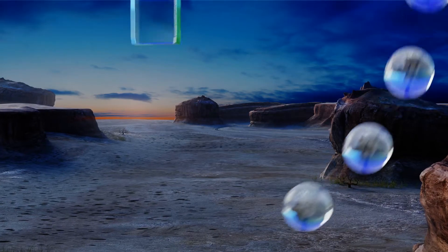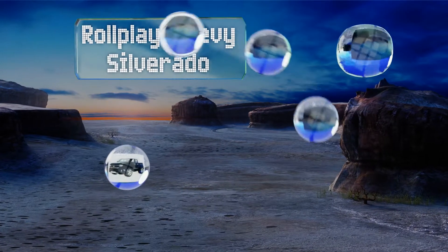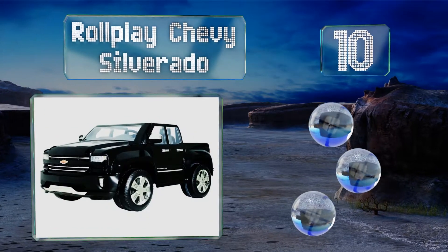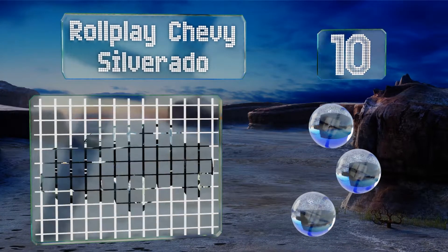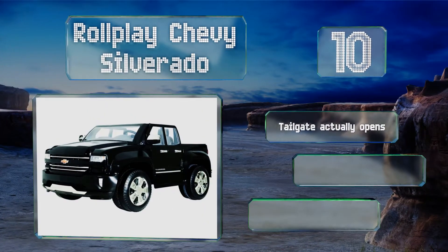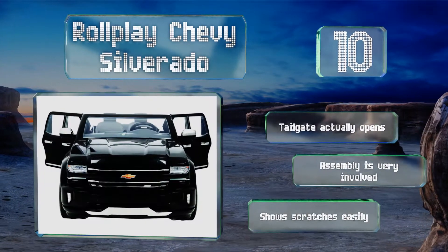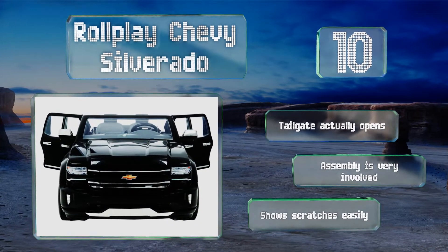Starting off our list at number 10: should your youngest family member have a love of big pickup trucks, perhaps because mom or dad drives one, then he or she will be excited by the Roleplay Chevy Silverado. It has four windows and a windshield, but it is on the pricey side. The tailgate actually opens, however assembly is very involved and it shows scratches easily.